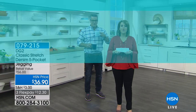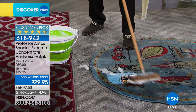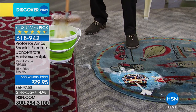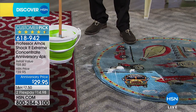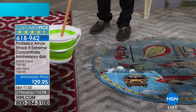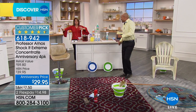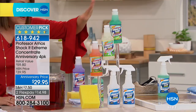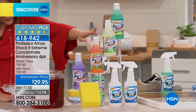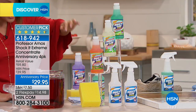Did you know that we have a gentleman here at HSN who has been making our lives easier for so many years? His name is Professor Amos. For the past over 40 years, he brings us products that allow us to work smarter, not harder. We get an anniversary buy that we really only do once a year — it's a huge customer pick. It's his number one selling product, called the Shockit Extreme, and it is a non-toxic, all-purpose multi-cleaner. You get to try a four-pack: lavender mint, citrus grove, clean and fresh, and cucumber melon, plus two specialty sprayer bottles and the sponge for the 14th anniversary.